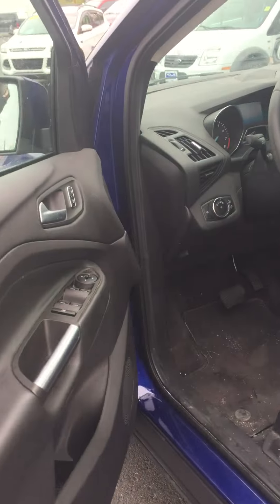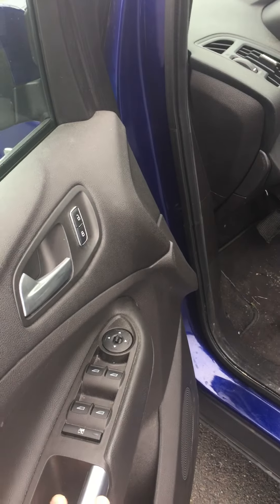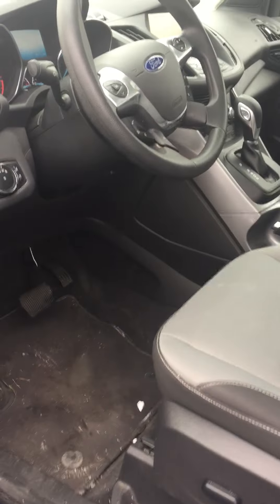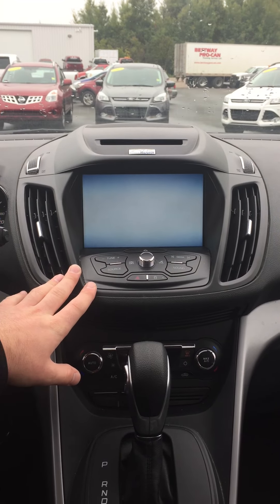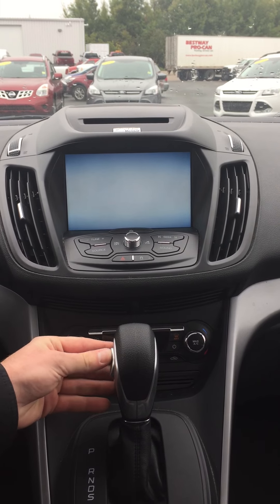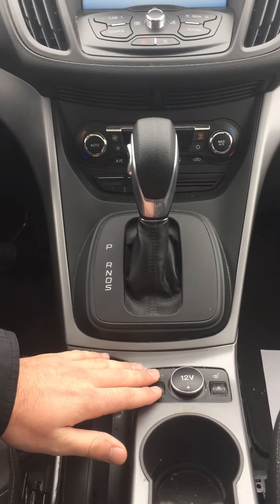Coming along to the driver side you'll notice all the power locks and options — we've got power locks, windows, and power steering. The driver's seat in this unit is a powered seat. Stepping inside, you'll notice the full 8 inch SYNC 3 screen. We have all of your climate options down below with your 6-speed select shift transmission, and just below that you'll notice we have the heated seats.